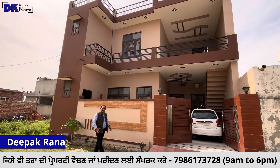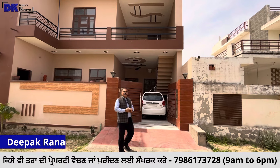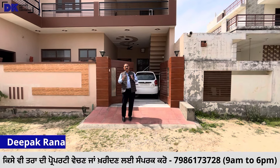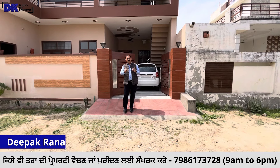Hello friends, I am Deepakrana D.K. Today I have brought you to Hoshiarpur. Hoshiarpur is on the Chandigarh road, and that road is about a kilometer distance.